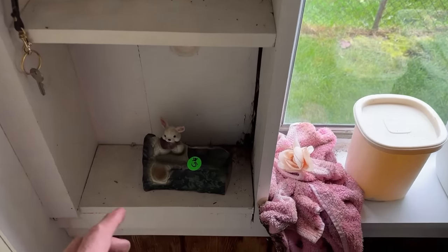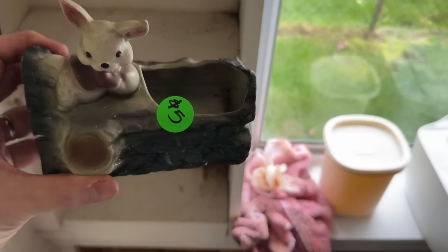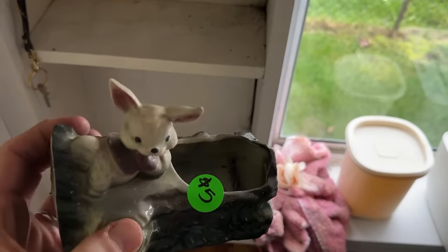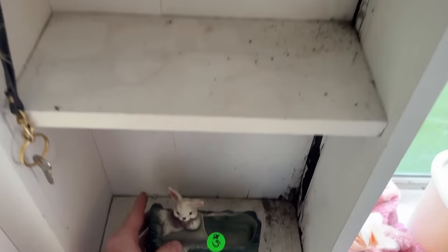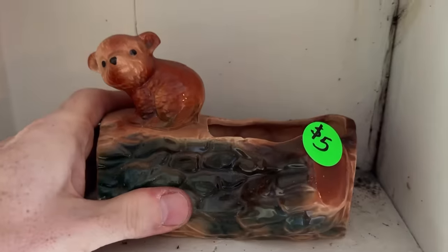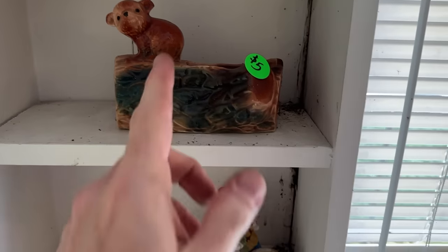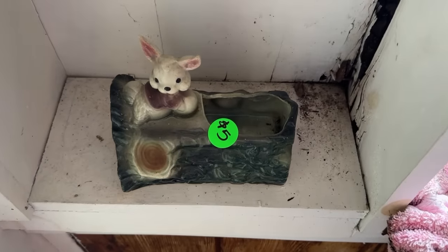A nice vintage bunny planter for succulents — about a $15 piece, leaving it at $5 for now. Similarly passing on the cub planter, probably around a $20 piece. Great deals if you're shopping for yourself — definitely check out estate sales for personal finds too.